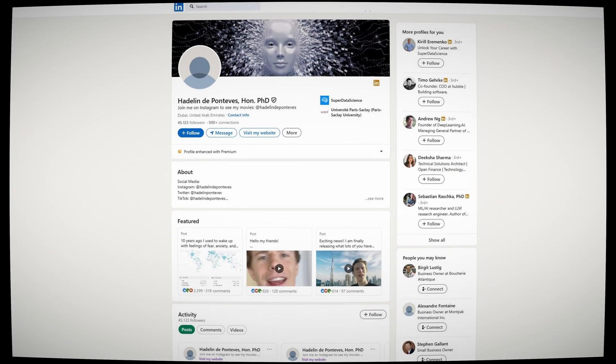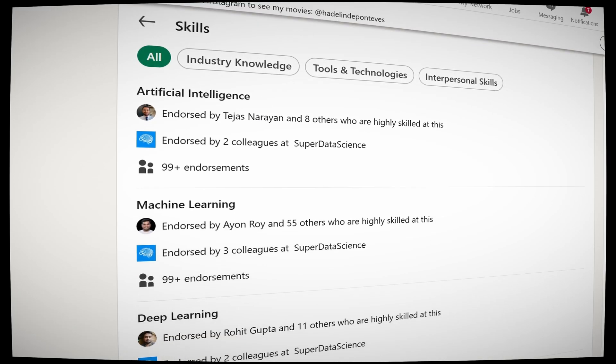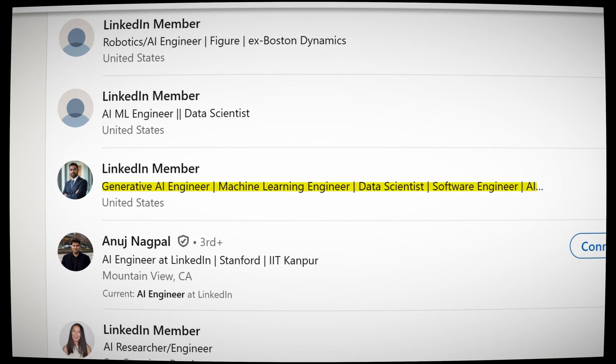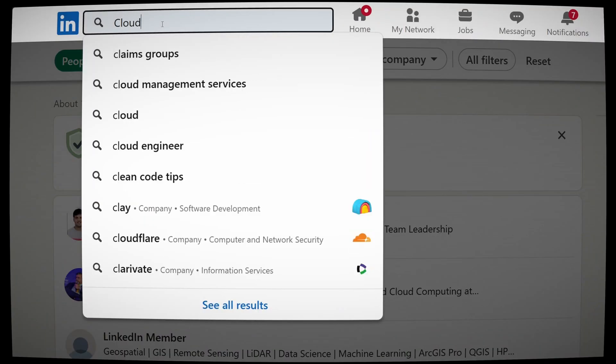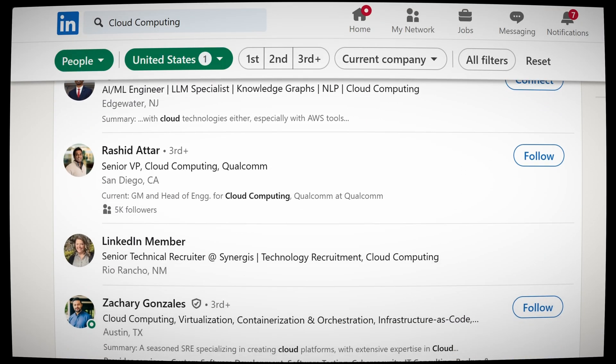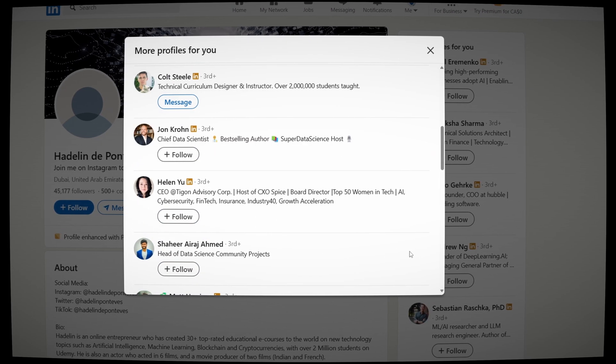Speaking of LinkedIn, make sure your LinkedIn profile is optimized. Add 'AI engineer' or 'machine learning specialist' to your headline, highlight your projects, and include all the important keywords such as AI, generative AI, machine learning, deep learning, agentic AI, and Python. Don't forget that LinkedIn is a search engine and that recruiters need to be able to find you when they're looking for AI talent.